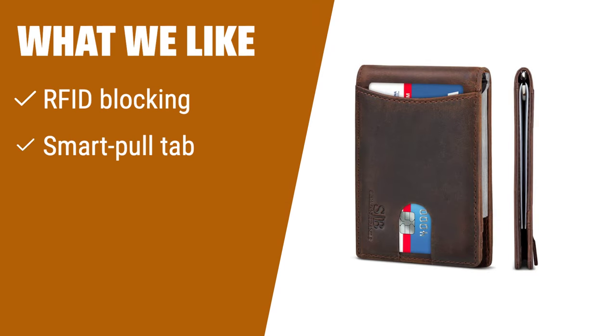What we like: If you are looking for a sleek and secure money clip wallet with fast card access, you should consider this. The built-in RFID blocking technology ensures your cards are protected at all times.